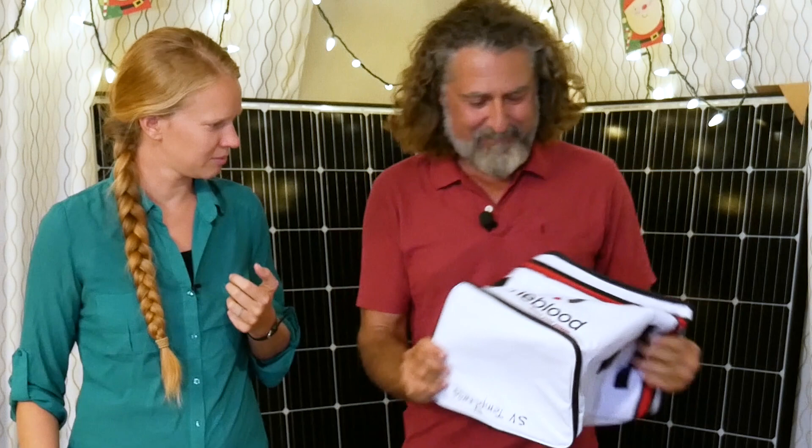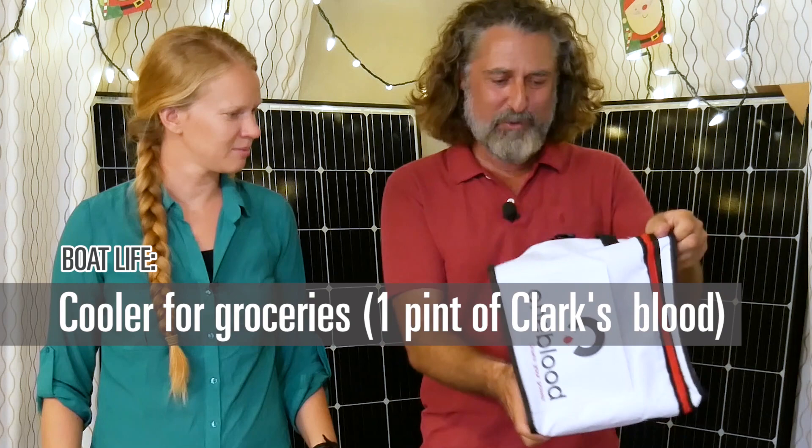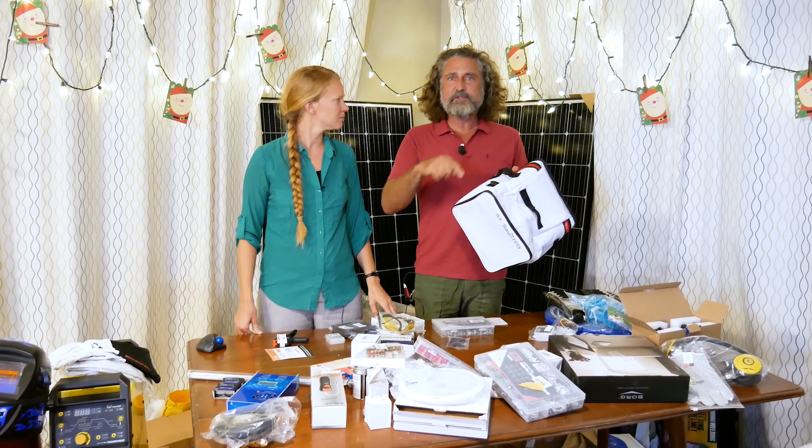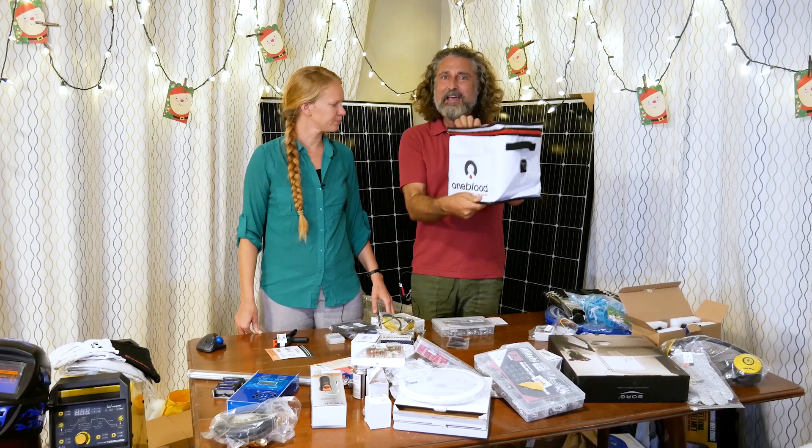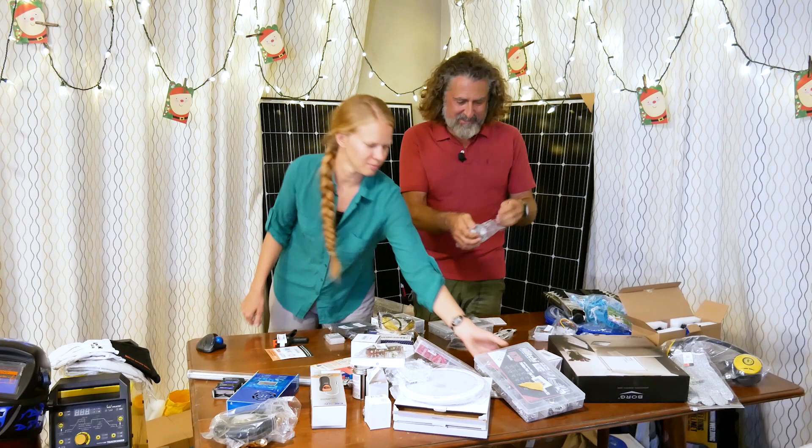This one we're actually pretty happy with, and it's free — I gave blood and this week they're giving out really great coolers. We always need a cooler like this. You need one when you travel because when you go to the grocery store, it's sometimes a very long walk on a very hot day to get back to the boat's refrigeration. This will keep your dairy products and meats from going bad.